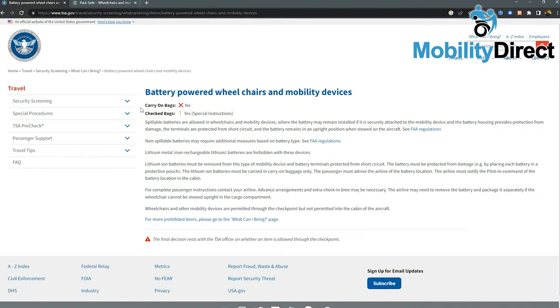Make sure you visit the TSA website for up-to-date regulations on battery-powered wheelchairs and mobility devices. Here you will find the limitations on whether your scooter or power wheelchair meets federal transit regulations.